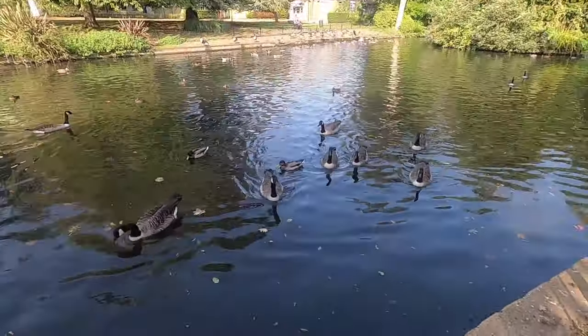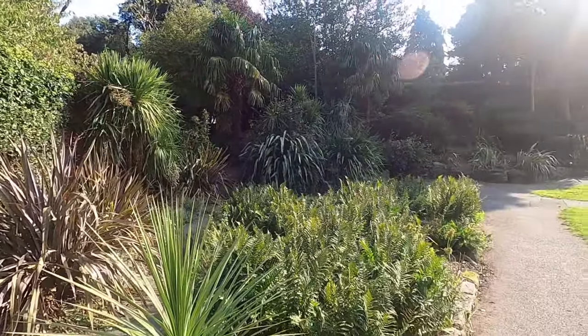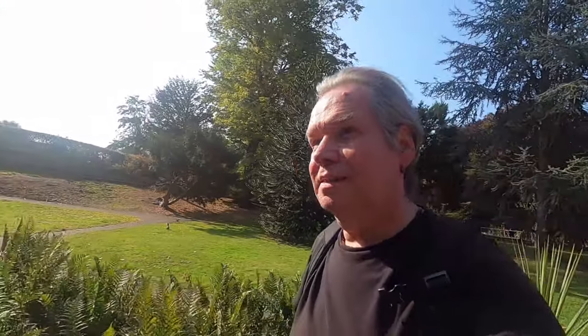It's a lovely little oasis. We've got Carshalton High Street just up there, All Saints Church. Very popular place to come to. Lots of wildlife. Almost tropical - well, not quite. A little garden. Lovely.